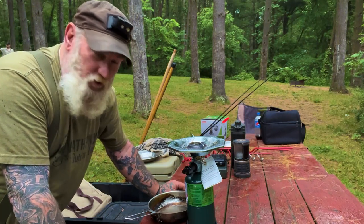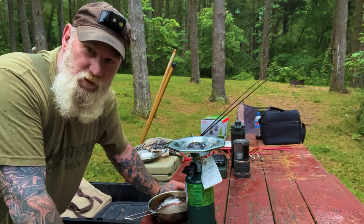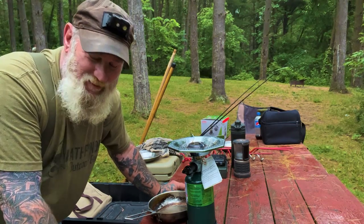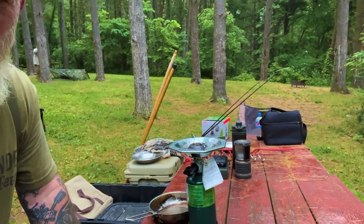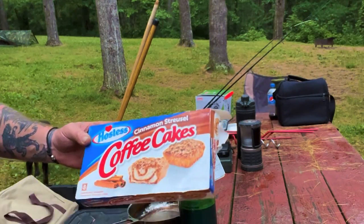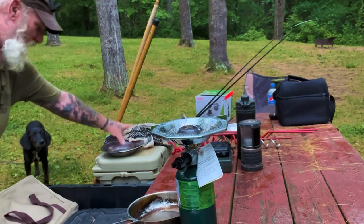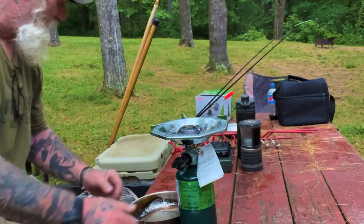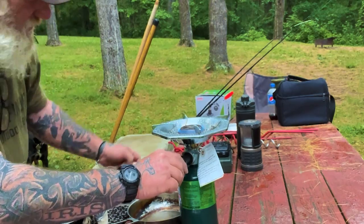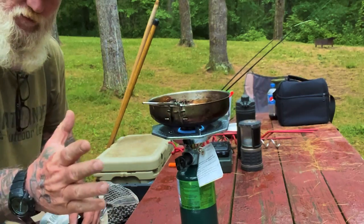I'm getting ready to cook Jake's breakfast this morning and we're going to make something so simple and easy you're going to be shocked. Let me get some ingredients out. Going to get the old Pathfinder skillet on here — I'm telling you, the Pathfinder skillet and 64-ounce bush pot are about all else you need at a campsite.